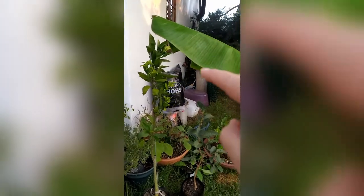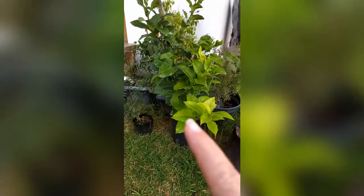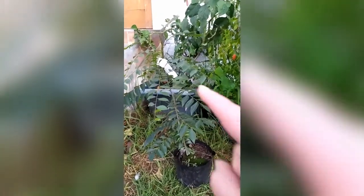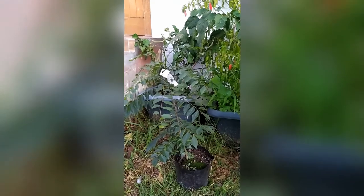That at the back there is our worm bin, and then this is the lemon tree here. This over here is the curry leaf tree, because we eat a shitload of curry.